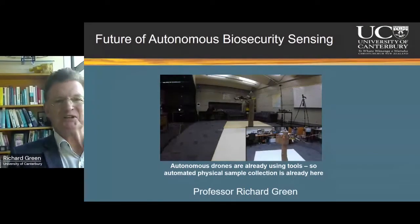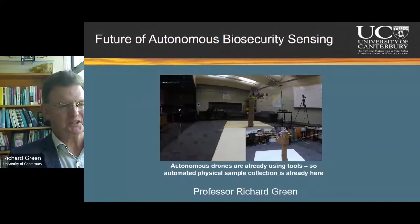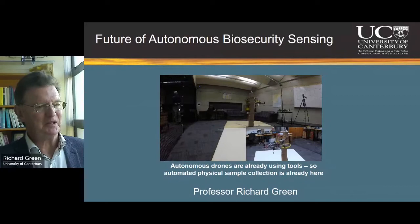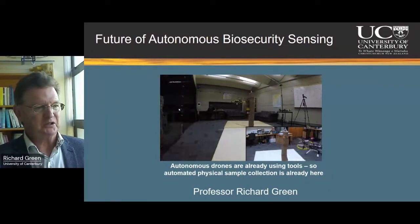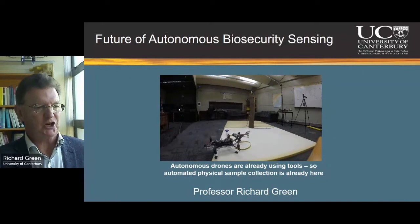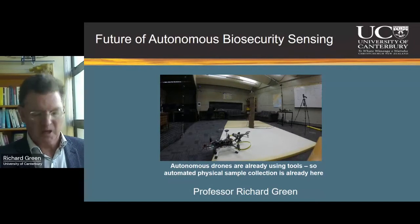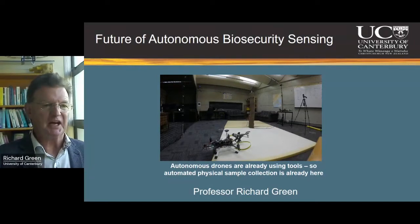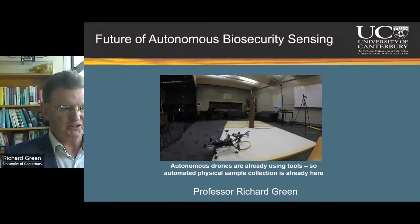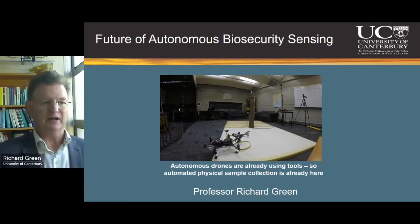Kia ora everyone. It's fitting that I follow Tama because I was born in Taranaki and grew up with a view of Mount Taranaki from my kitchen window. I thought I'd start with this video — this is something that won a million dollars a few years back for weaponizing a drone with something that can cut trees, flying around completely autonomously. When Tama was talking about environmental DNA samples, it made me realize we're already working on drones with tools. I've just got another 10 million dollars for enabling drones to have really high-precision use of tools, which could mean we're already on the way to collecting DNA samples autonomously.